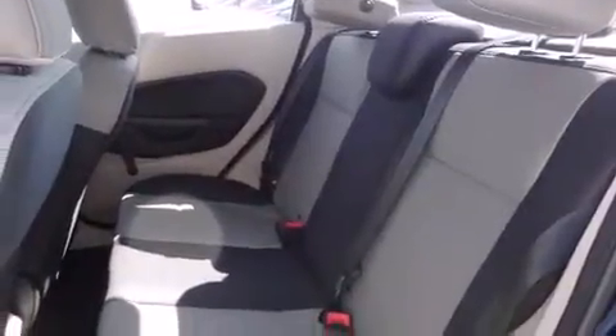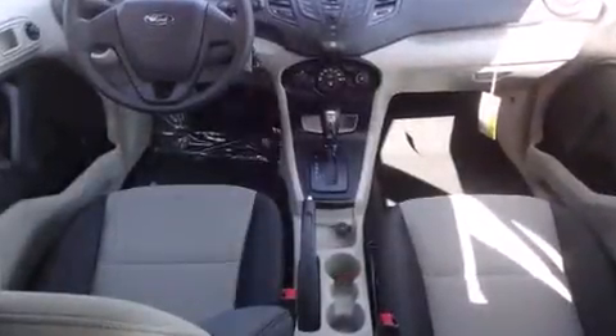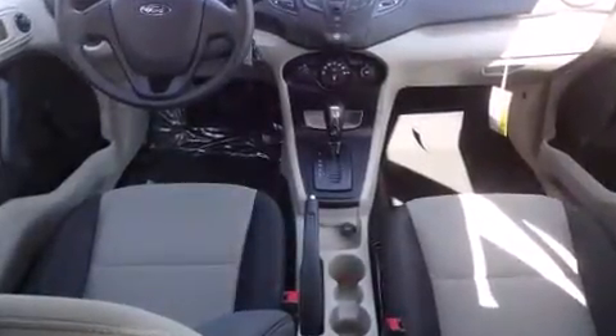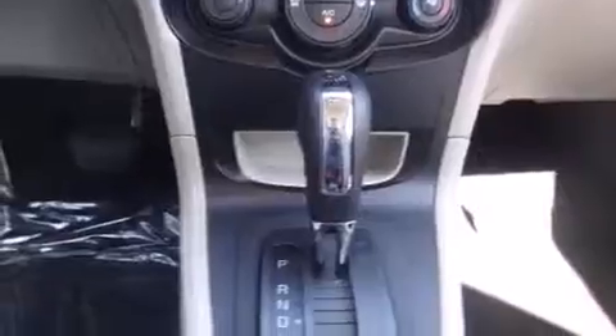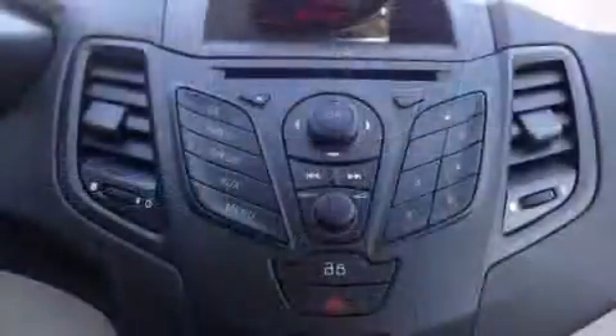Ford paid particular attention to efficiency and practicality with the following features: a tachometer, variably intermittent wipers, remote keyless entry, and air conditioning. Audio features include a CD player with MP3 capability and four well-positioned speakers.